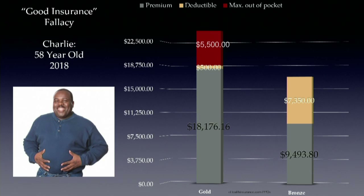These are 2018 quotes for a 58-year-old man. For a gold plan, the premium is $18,000 every single year — $9,000 for the bronze — and you have not seen a doctor yet. The yellow is the deductible, what you pay 100% out-of-pocket before insurance covers anything. The red is coinsurance, the maximum out-of-pocket in copayments before the policy picks up everything. If Charlie, my hypothetical patient, had a good year and didn't see a doctor, he's $9,000 better off buying the bronze plan.